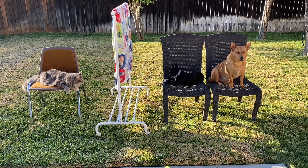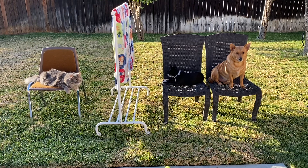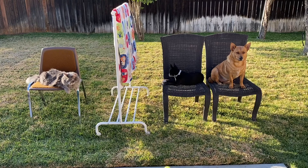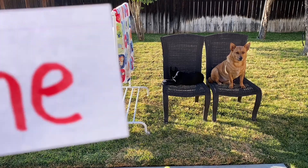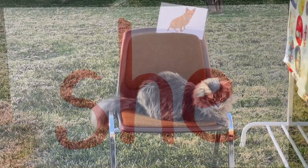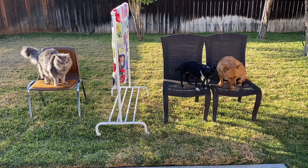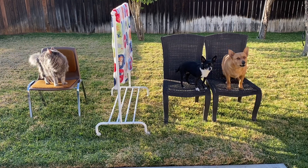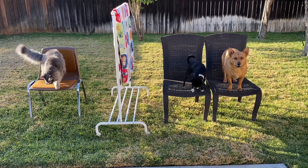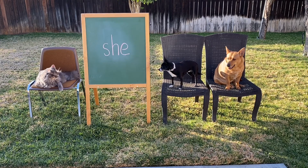Alright, here's your last clue. No peeking! This dog loves to catch tennis balls in the air! Who is she? Good job, Axel! Way to go, Axel! You got all six clues right! What a fun game!